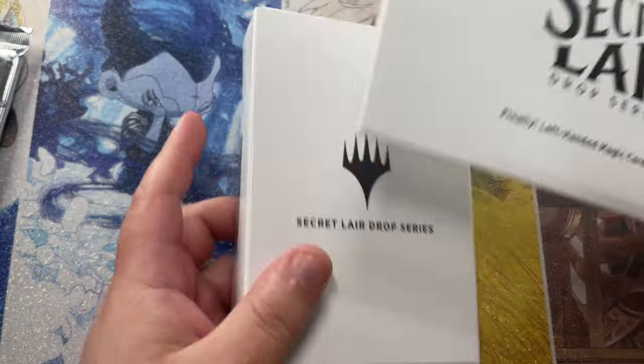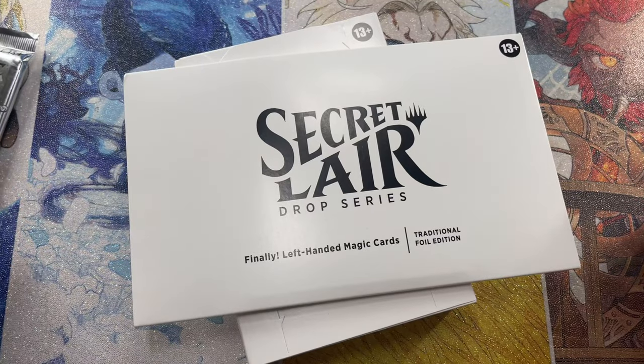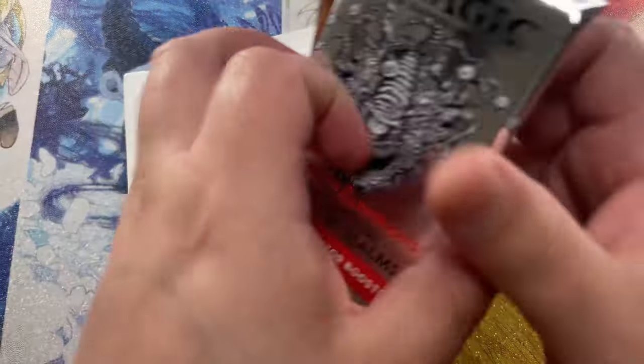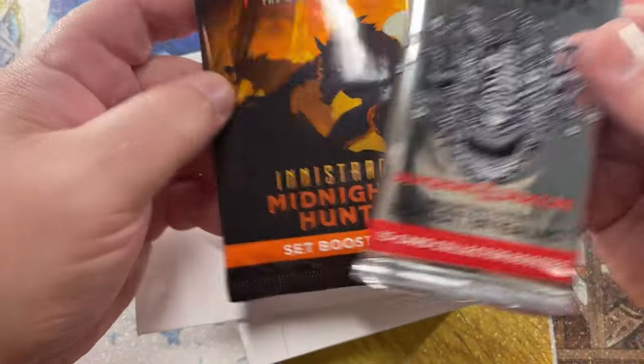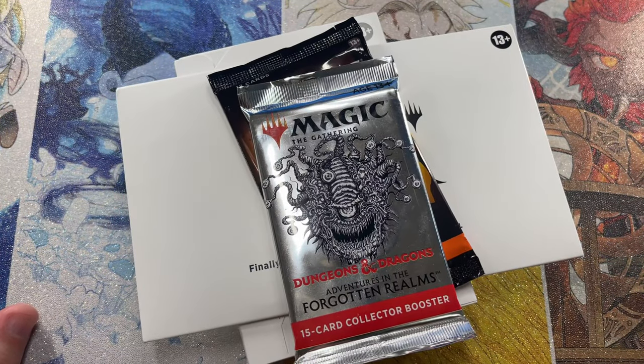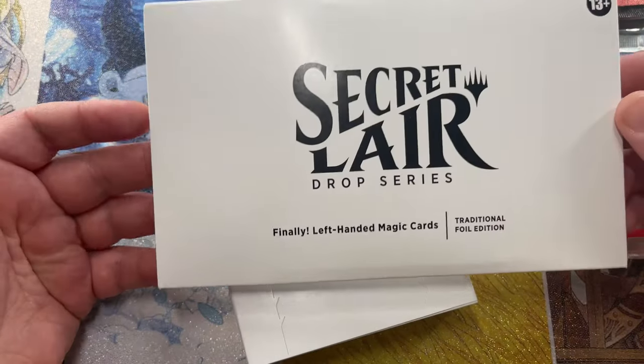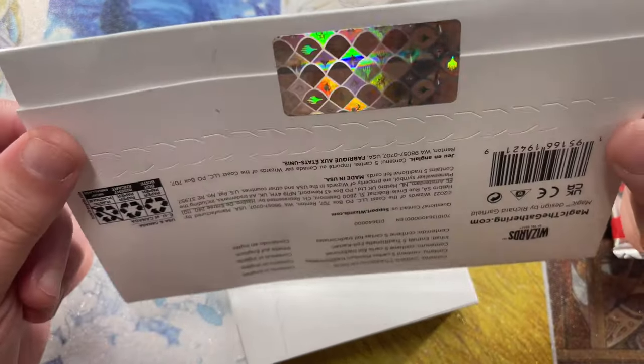Hey everyone! Welcome back to Packs for Purpose, where we like to give! I'm so excited — we are growing this channel so quickly. Thank you so much for everyone's support. We are at 270 plus subscribers; we have finally hit our 250 subscriber mark. We are behind on opening Secret Lair, by the way, so we're going to get into a couple of those today.